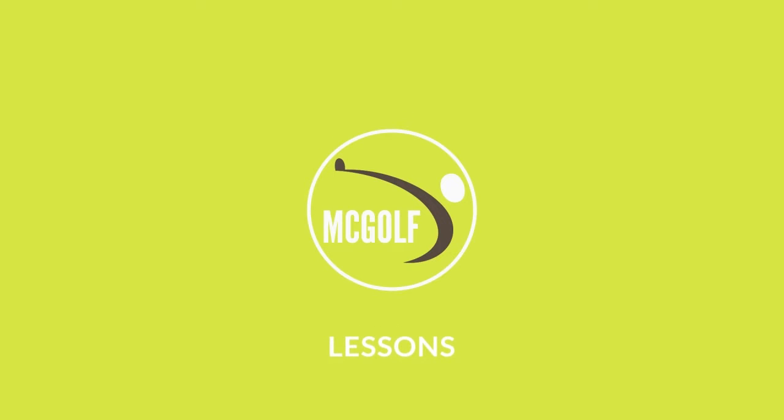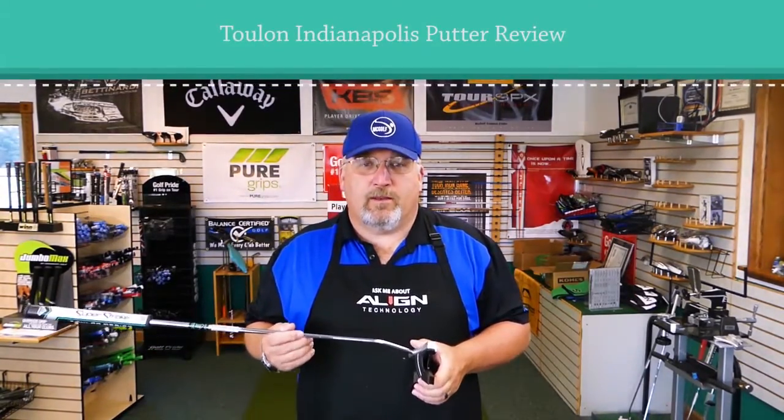It's time to do a putter review, and why not with a brand spanking new Toulon putter. We need to get it done before my fitting from Detroit shows up. Welcome back to the McGolf shop — we got an early start this morning because we have a new friend traveling all the way from Detroit down to Southern Ohio for a fitting, so I want to get this one done because I'm kind of excited about this particular putter.